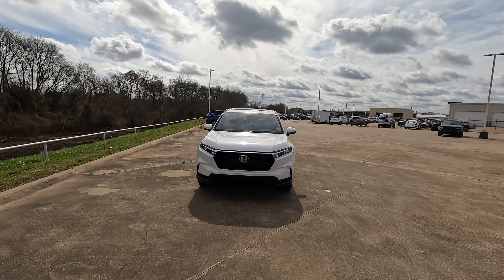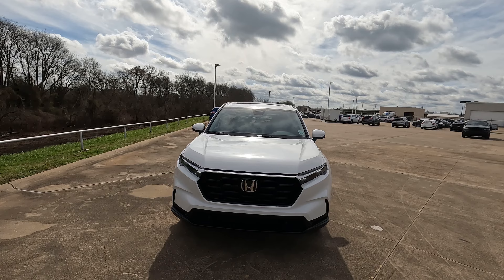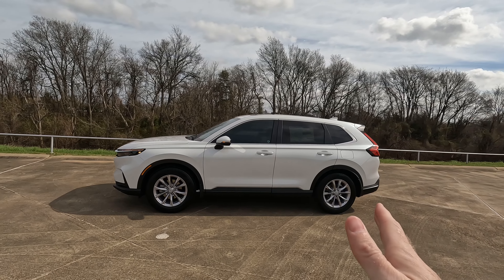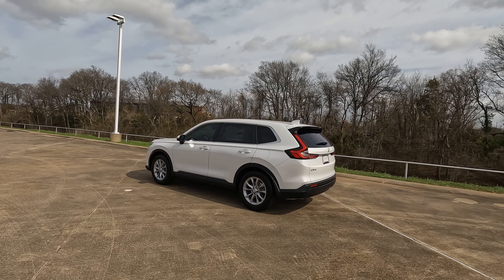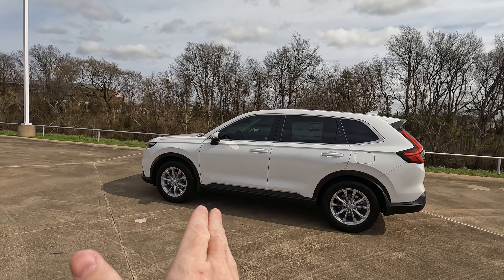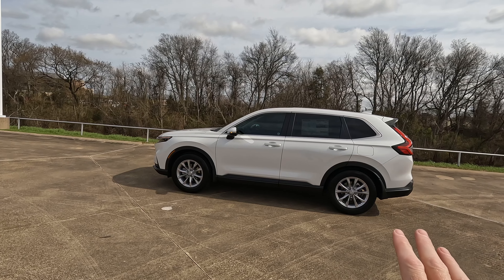The width comes in with an increase of 0.4 inches, just a tick under half an inch. The wheelbase — measured from the center of one tire to the center of the other — increases by 1.6 inches, and the overall length from bumper to bumper sees an increase of 2.7 inches. That gives a little more length, improved ride quality, and increased interior space.